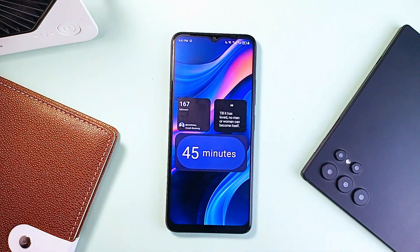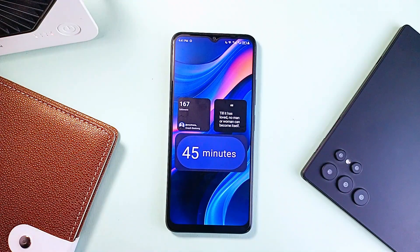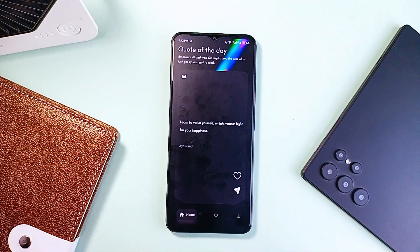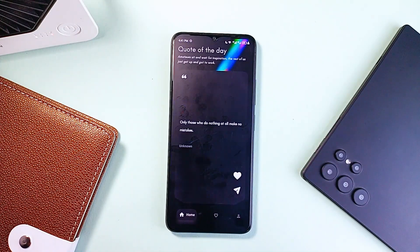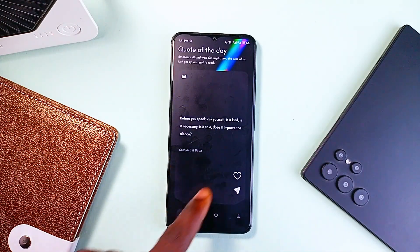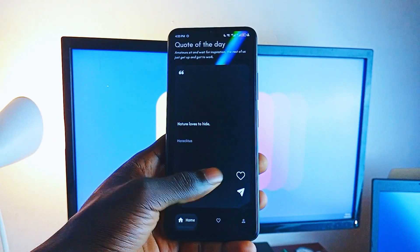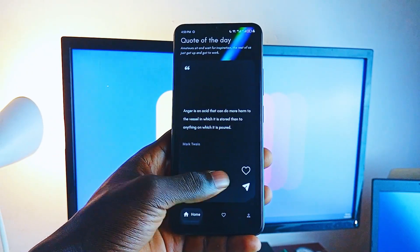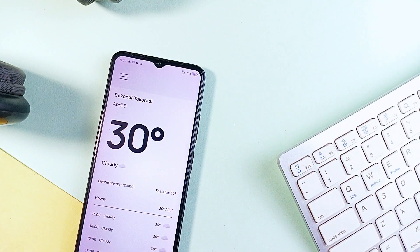The Quotes app also has a home screen widget that automatically updates every 24 hours, so you always have fresh inspiration right there without even opening the app. For those days when you just need a reminder, it'll send you a daily notification with a new quote. With this application you're not just getting random phrases — it's all about bringing consistent motivation and energy to your day. Simple, effective, and designed to keep you feeling inspired.